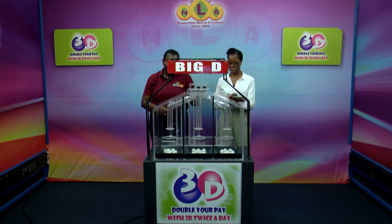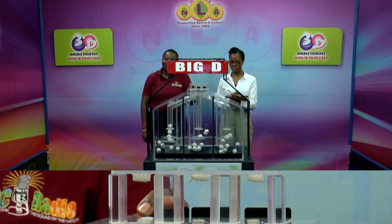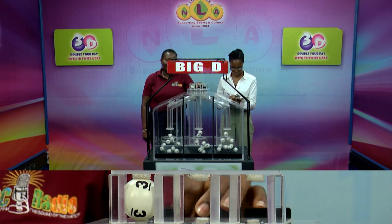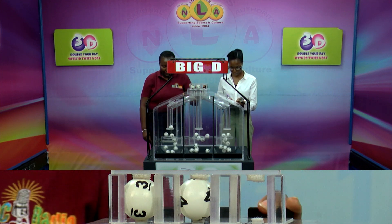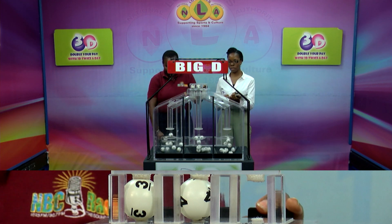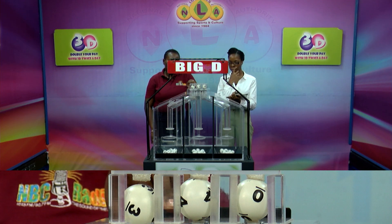There are three sets of 10 balls numbered from 0 through 9. The first big draw is 3, followed by 4, and 0. 3, 4, 0 is the Big D winning number.